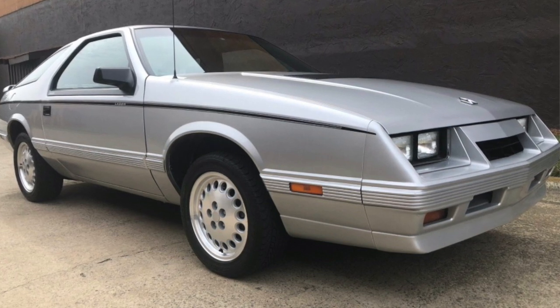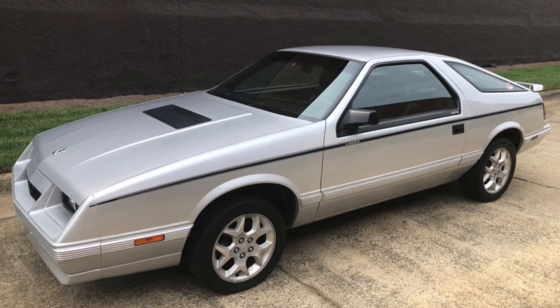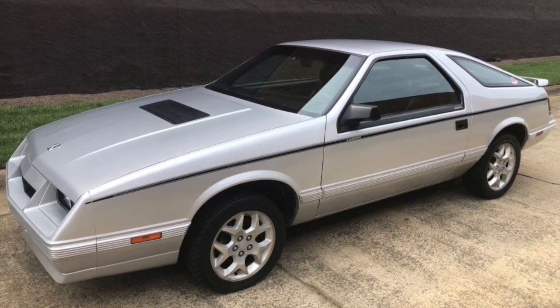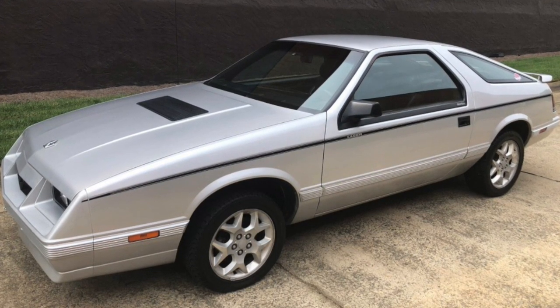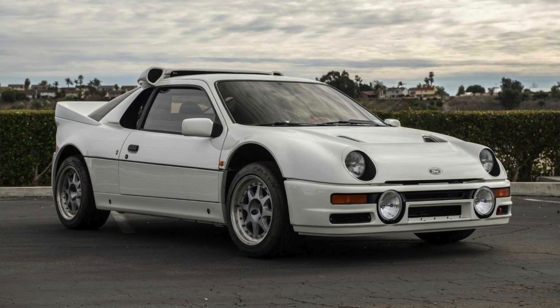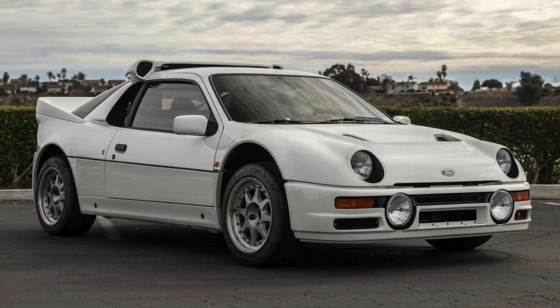Number eight: the Chrysler Laser, created between 1984 and 1986. This was Chrysler's first sports car, built on the Dodge Daytona platform. They ran this thing for only three years. There were 60,000 produced in the first year, but by the third year there were only 30 made, making it quickly forgettable and quickly cancelled.